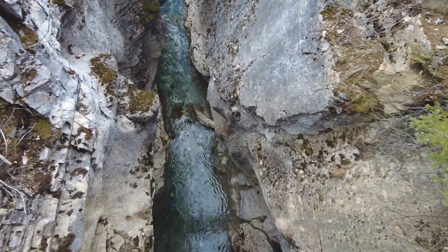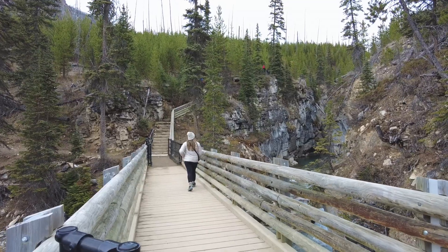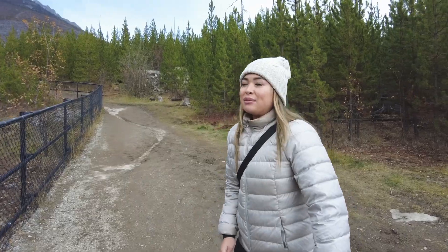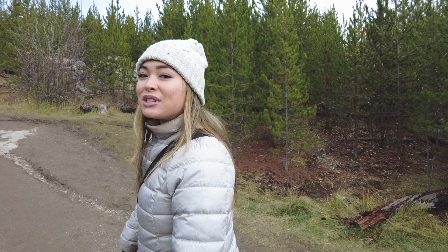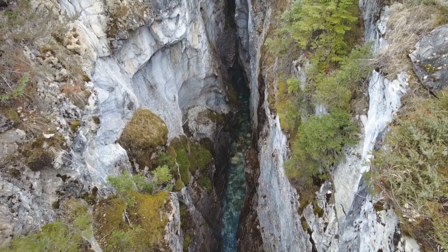Our first stop in Kootenay National Park is Marble Canyon. Where do canyons come from? Multiple places. In the case of Marble Canyon, it is from the shift of the tectonic plates. What once was a mountain split and created this canyon.